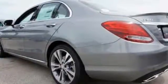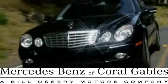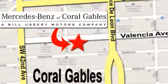Come in and take a closer look as soon as you can. At Mercedes-Benz of Coral Gables, our goal is to help you discover the true joy of driving. We're conveniently located just west of I-95 at 300 Almeria Avenue.